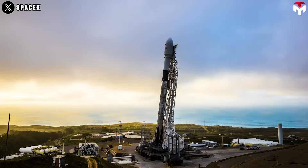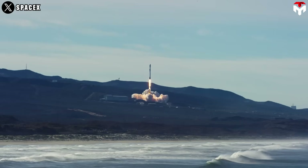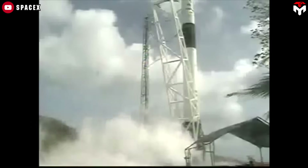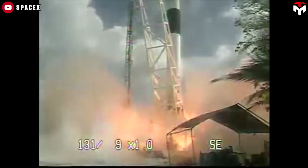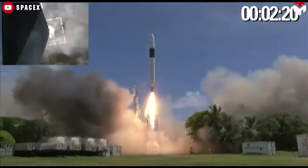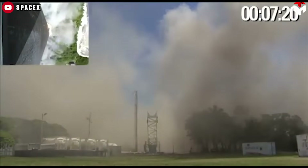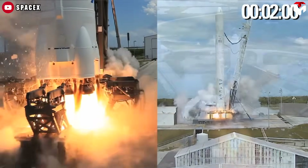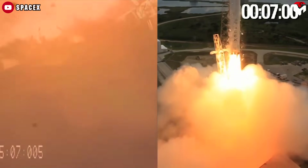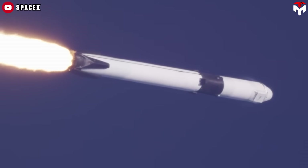The Falcon 9 rocket, developed by SpaceX, has a rich history that reflects the company's innovative spirit and commitment to advancing space technology. Its journey began with the first test flight of its predecessor, Falcon 1, on March 24, 2006. After several failures, Falcon 1 successfully reached orbit on September 28, 2008. This success paved the way for the development of Falcon 9, which had its inaugural flight on June 4, 2010. Falcon 9 was designed as a two-stage rocket capable of carrying payloads to various orbits.